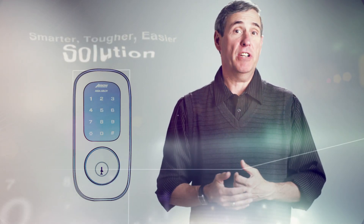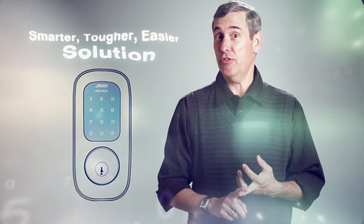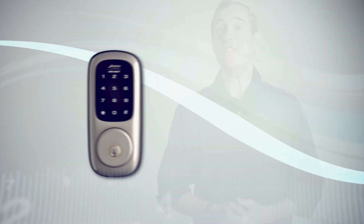Menu mode, enter number. In a few short steps you can set automatic re-lock. Enable. The Aero revolution touchscreen deadbolt is a smarter, tougher, easier solution. And best of all, this technology isn't science fiction. It's here.